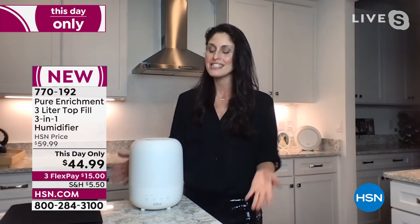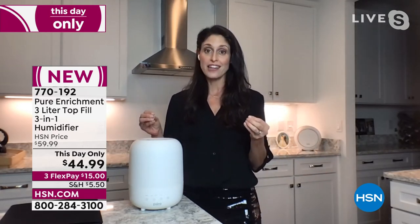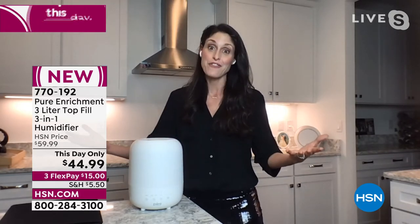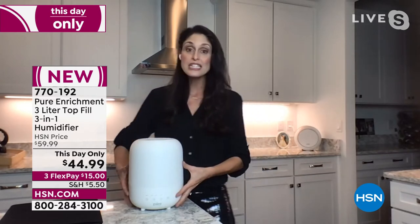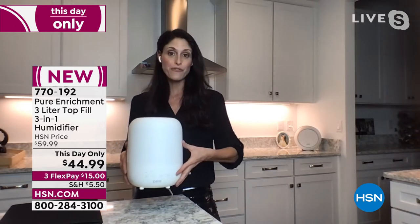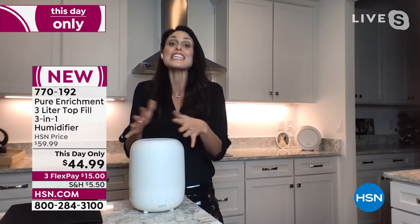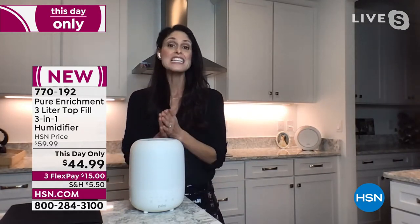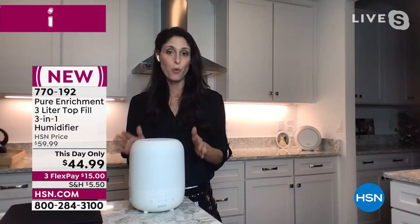Even here in Florida we need extra humidity. When winter strikes and we turn on the heat — because in Florida, 50 degrees is really cold for us — we start zapping the moisture out of the air, and the only way to get it back is to put the moisture back in. This unit is only 9.6 inches in height and 7.4 inches in diameter — so small — but it's able to do 475 square feet, larger than a 21 by 21 foot room.